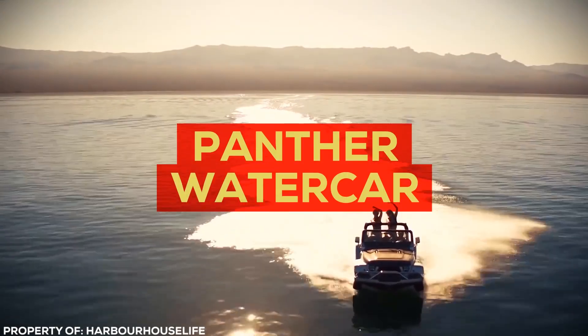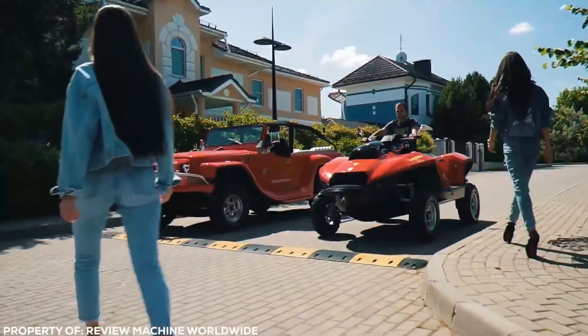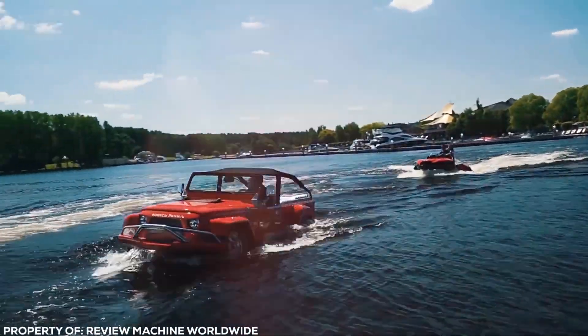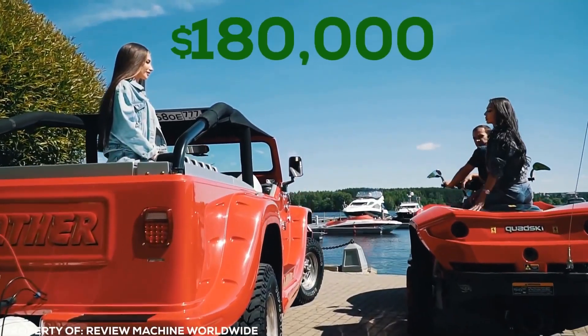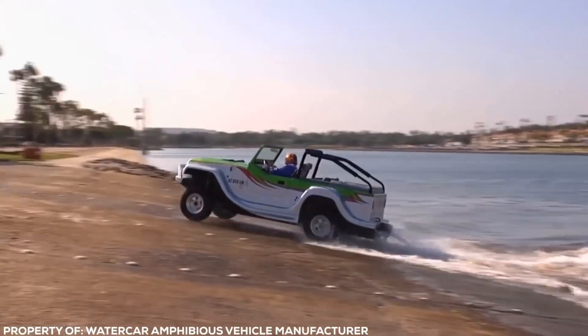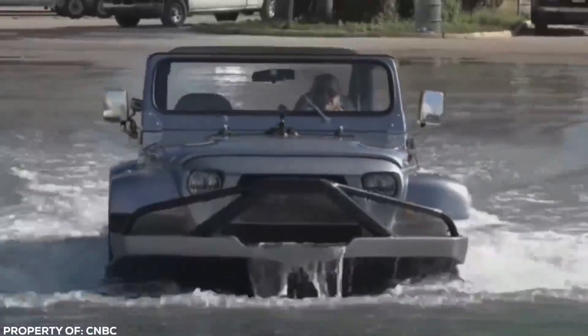Introducing the Panther Water Car, a vehicle that combines the thrill of driving on land with the freedom of cruising on water. This car-boat hybrid has a sleek James Bond-esque design that turns heads whether you're driving down the street or gliding across the water. At a retail price of $180K, it's not cheap, but it's worth every penny. Imagine bypassing traffic by cutting through a canal without any special preparations — the Panther Water Car does just that, seamlessly transitioning from land to water with ease.